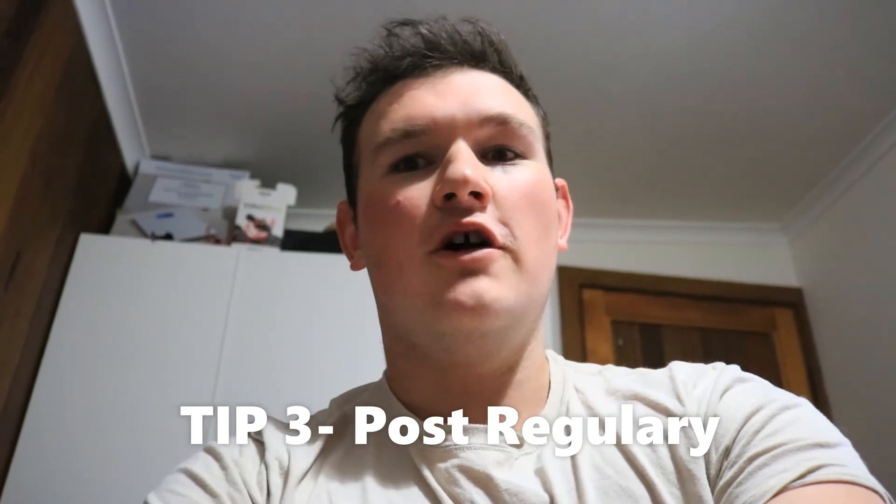That'd be tip number two — just engage with people and they'll engage back with you. It's social media, so the more social you are the more following and engagement you're going to get. Tip number three is a bit of an obvious one, but posting regularly. Finding good content all the time is difficult, but posting at popular times as well as regularly helps a lot. If your audience is mostly on Instagram between 6 p.m. and 8 p.m., post between there rather than randomly posting at different times. Also use hashtags in your stories and post regularly — it really helps.